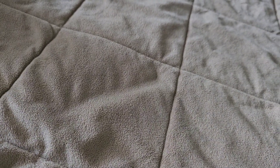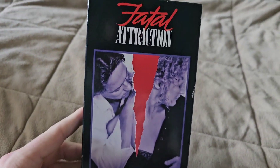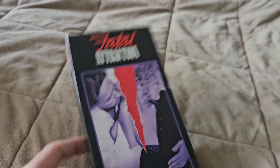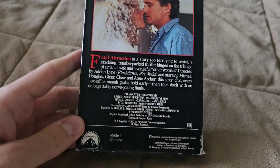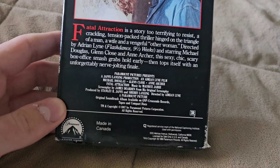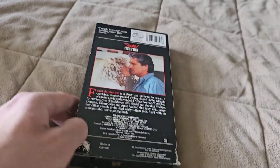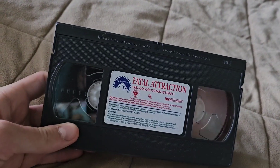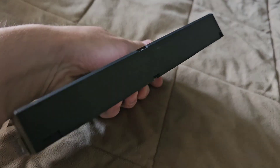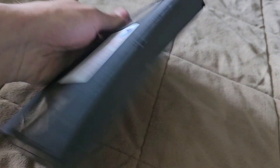And now on to the last VHS tape. Fatal Attraction — this one I'm going to get rid of and upgrade to Blu-ray. I watched this movie for the first time last year and I thought it was pretty good. Michael Douglas and Glenn Close are both really good in it. There's no print date or week-and-year code on this tape.